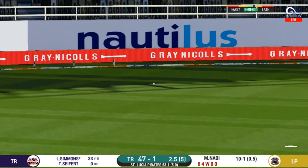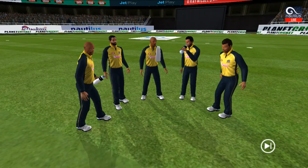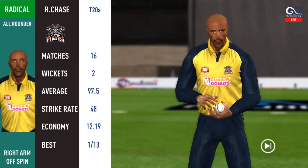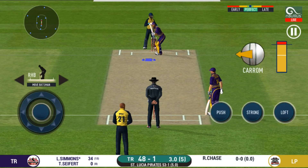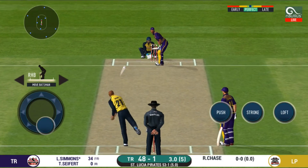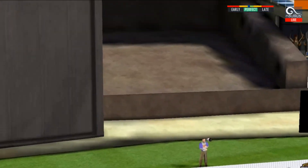That was a quick single — nice running between the wickets. Spinner into the action from the other end. There is a fielder at cover. Straight up in the air and that's a six.